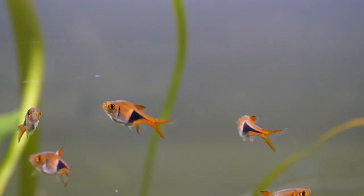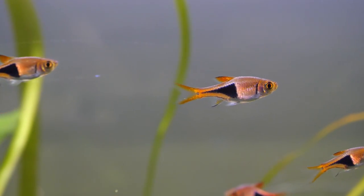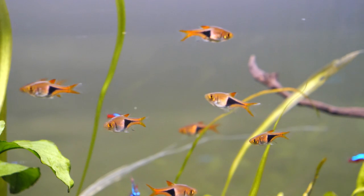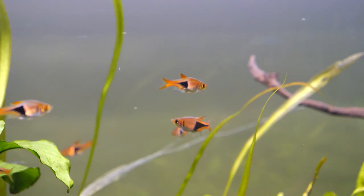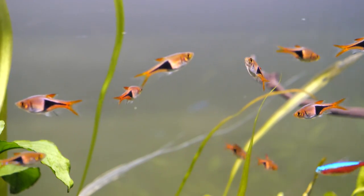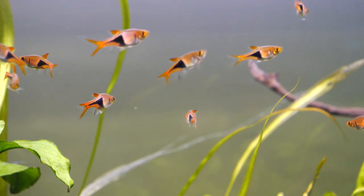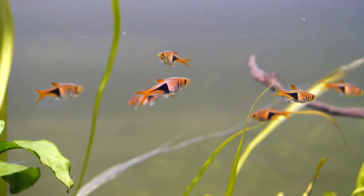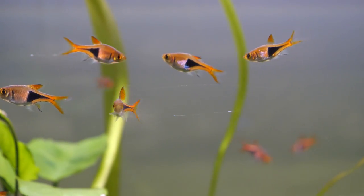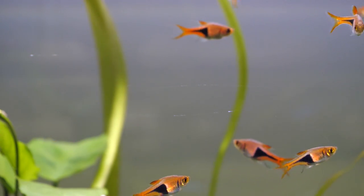The harlequin rasbora gets to about an inch and a quarter to an inch and a half in length — that's three to 3.75 centimeters. The coloration of both male and female is very intense. You've got a dark black to dark navy blue triangular patch on the back half upper flanks of the fish, which contrasts beautifully with the copper-colored surrounding area. There's a bit of copper coloring in the fins and a pinkish hue at the upper half of the fish — really a beautiful fish with a classic V-shaped caudal fin.